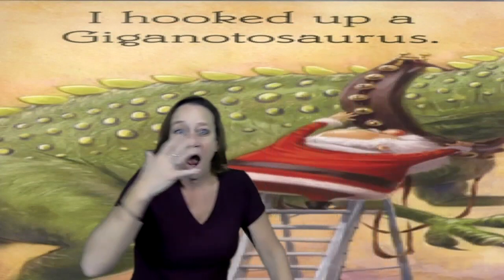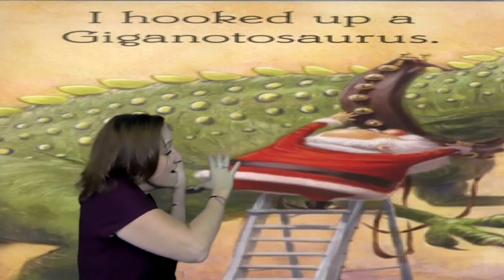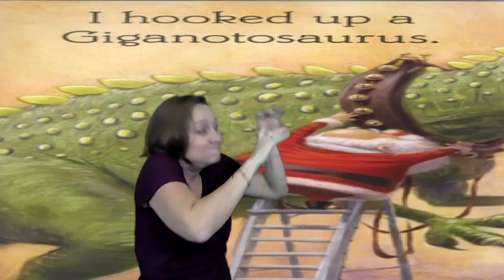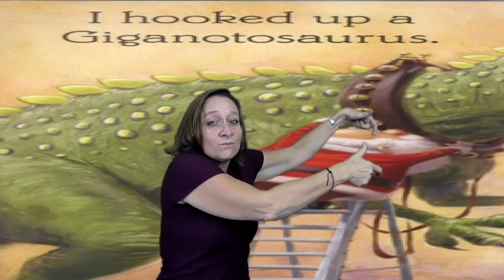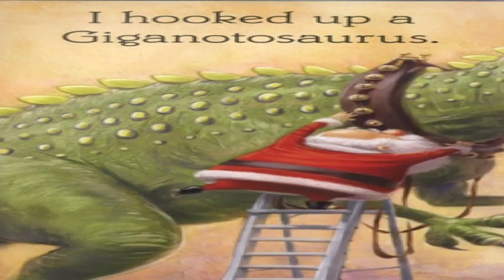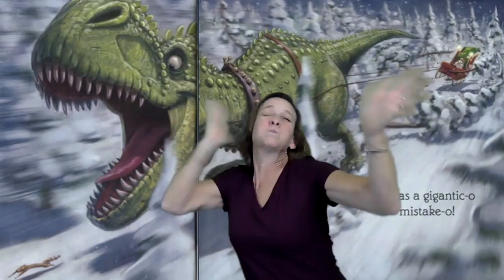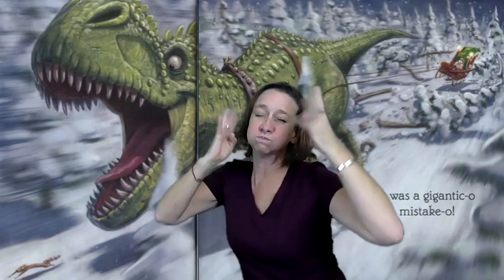Whoa, look at this huge dinosaur. I hooked up a Gigantosaurus. Wow, is he huge! Whoa, the wind is blowing so fast. Santa's trying to hold on with all his might. Ooh, it was a Gigantico mistake-o.